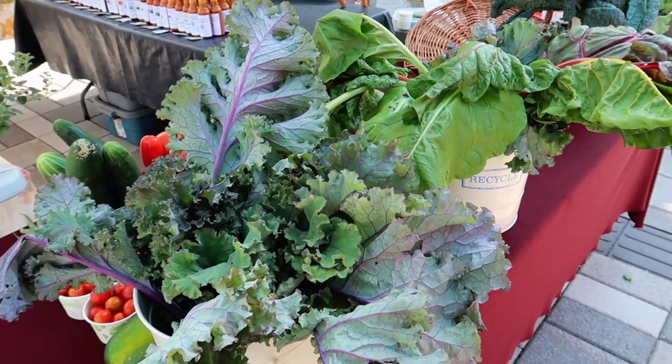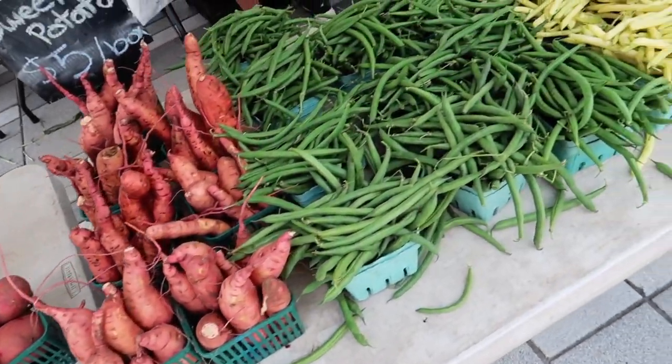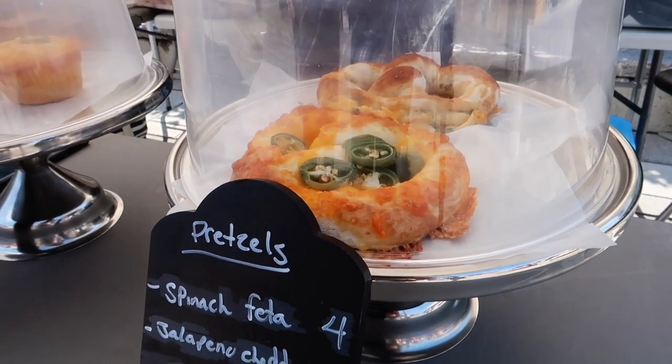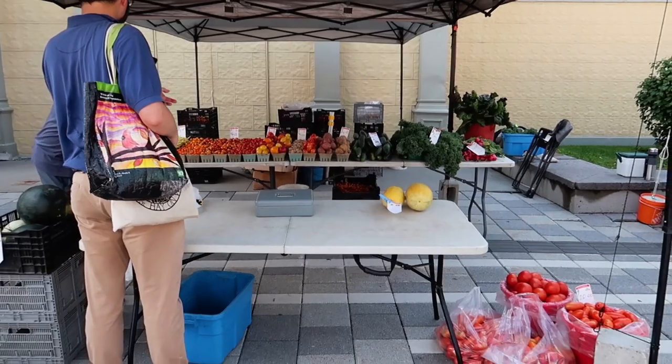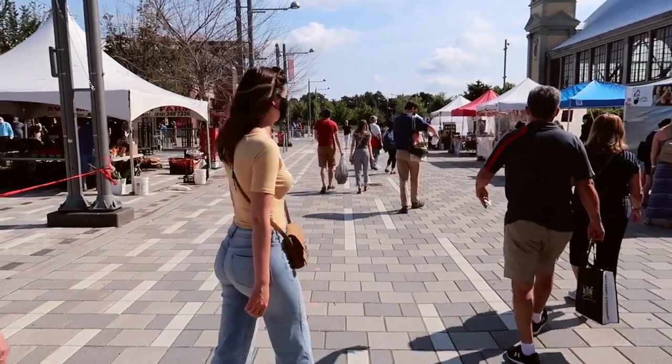After brunch we went to the Ottawa Farmers Market at Lansdowne. This is held every Sunday year-round from 9 a.m. to 3 p.m. They have lots of local fruits and veggies, food stands, baked goods, crafts — you name it. We stopped for some snacks while we were there.